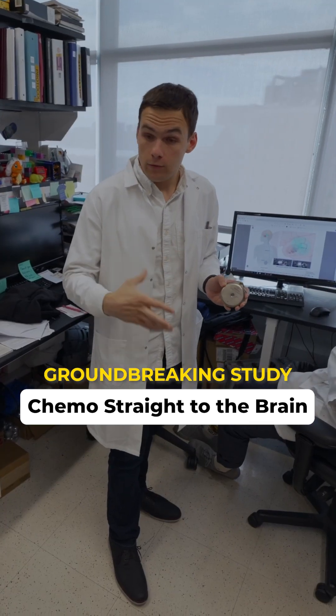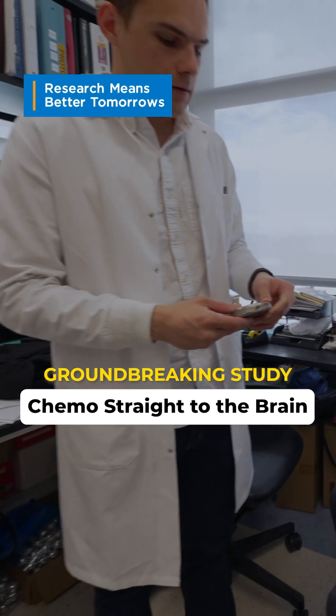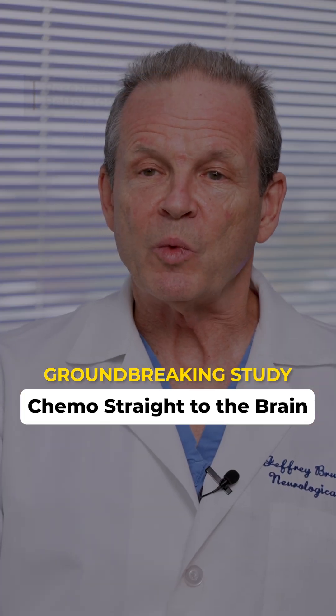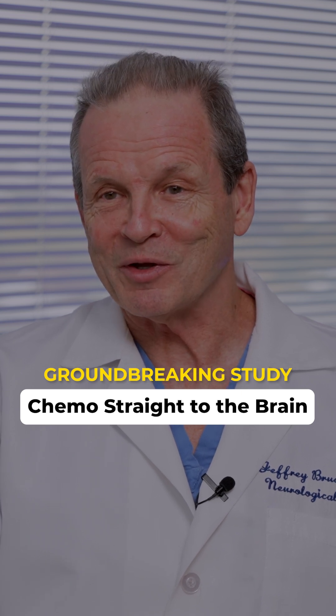By using an implantable pump, we now have the ability to deliver drugs constantly over days, months, years — potentially in perpetuity. And by doing this, we can change the way we look at brain tumors and how we treat them.